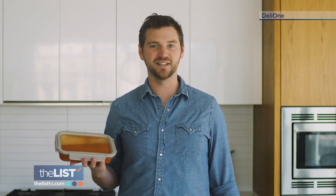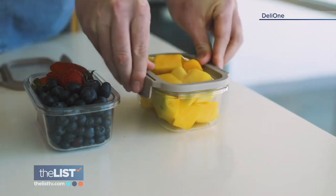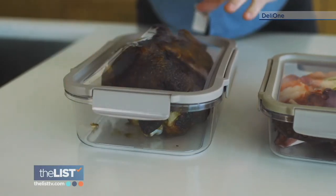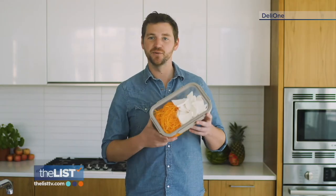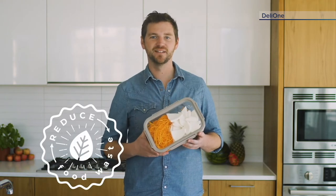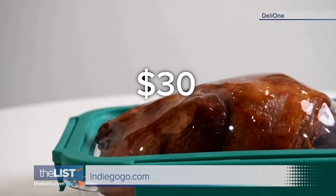Deli One is also 100% leak proof. Dare me to shake this upside down? Look at that. The material it uses is said to stretch up to 10,000 times without cracking or breaking. Deli One helps you lock that flavor and freshness in — so not only are you making Mother Nature happy, you're also cutting down on food waste. You can grab four of them on Indiegogo.com for around 30 bucks.